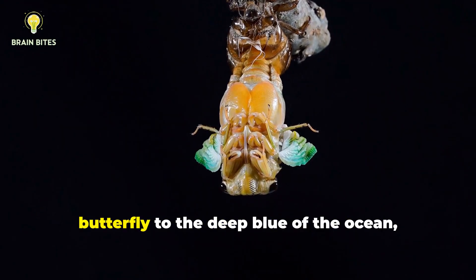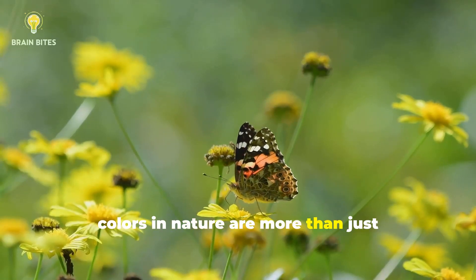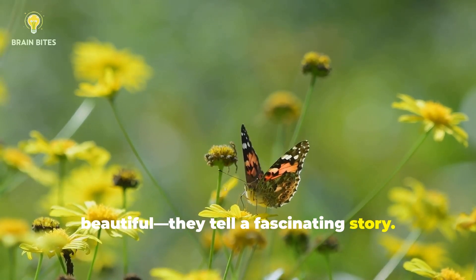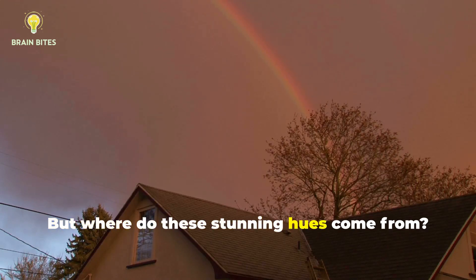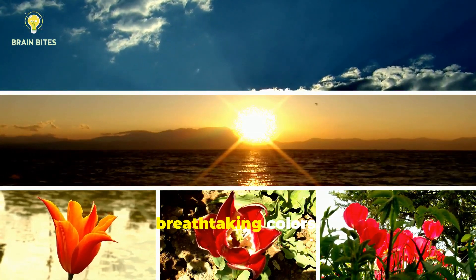From the iridescent wings of a butterfly to the deep blue of the ocean, colors in nature are more than just beautiful. They tell a fascinating story. But where do these stunning hues come from? Today we're uncovering the origins of nature's breathtaking colors.